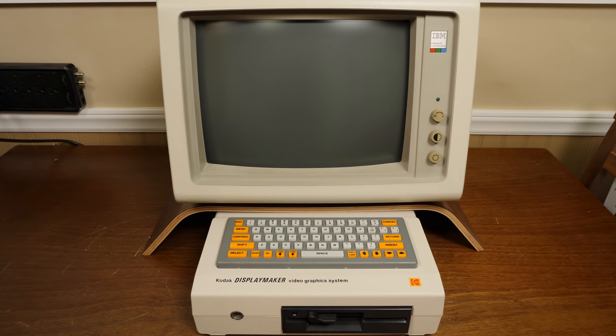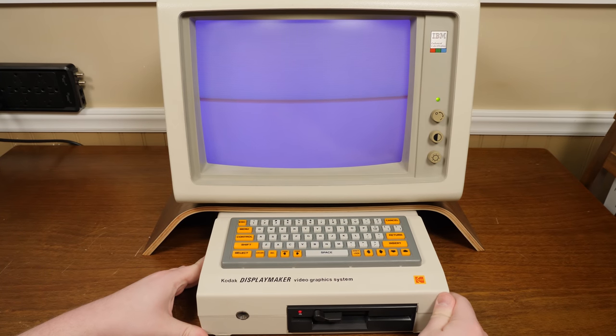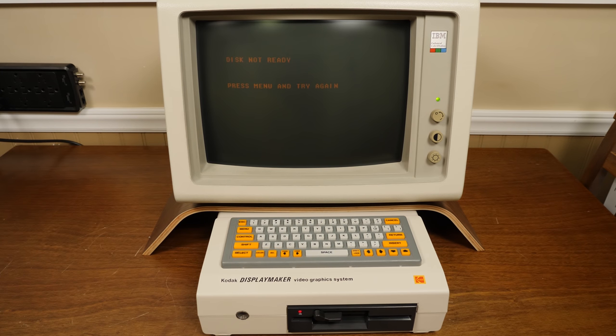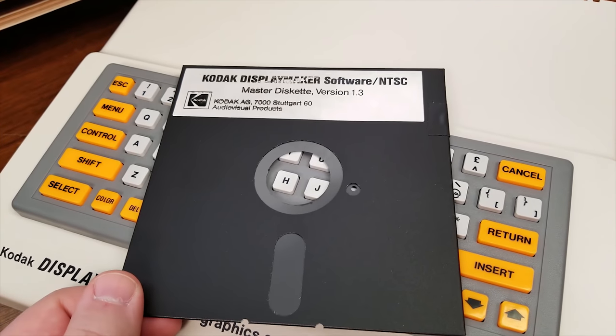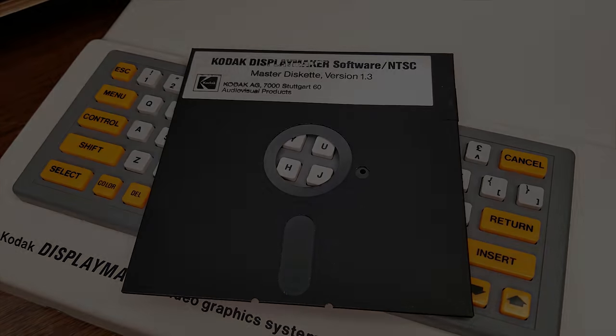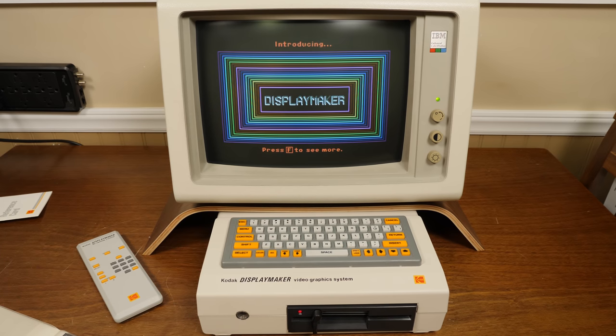It's finally time to get it all powered on and start presenting some presentations. We got an error message — a good one though, this is simply asking for a boot disk. Just like early DOS PCs, the DisplayMaker does not have a hard drive or any kind of ROM to boot from and instead relies completely on floppy disks to function. And with that in place — just look at it! I love that gaudy intro screen, it's the perfect blend of retro appeal and 80s cheese.